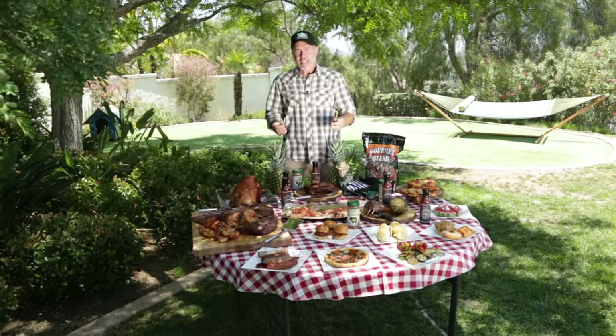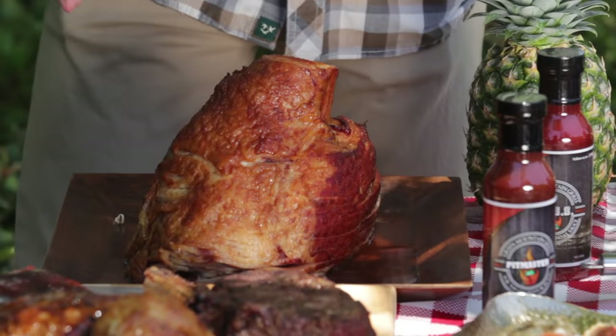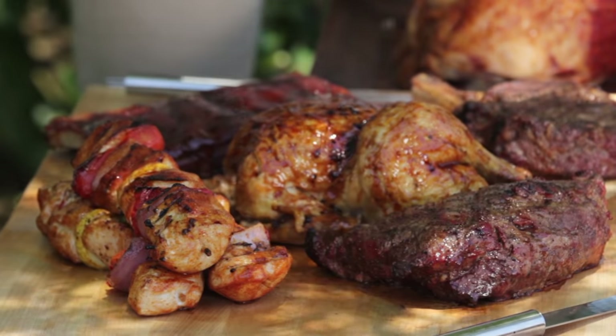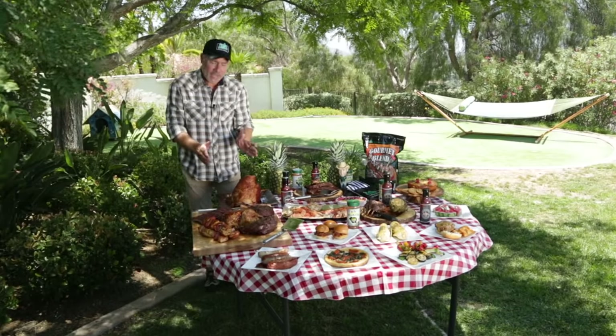It can grill, smoke, slow cook, barbecue, braise, roast, bake, and sear. Just look at what you could prepare: a delicious ham, beautiful and delicious pork ribs, chicken, shish kebab, tri-tip, and something from the Flintstones — I think that's a bone-in cowboy ribeye. Delicious.